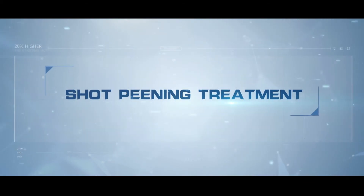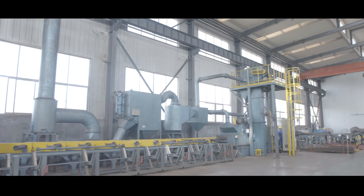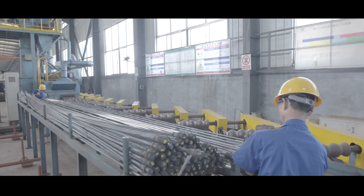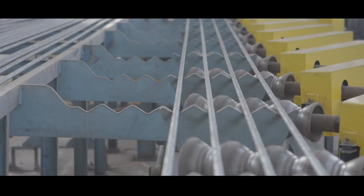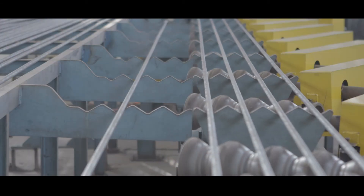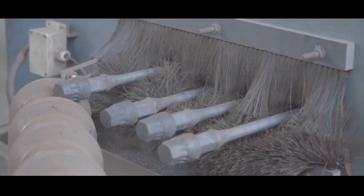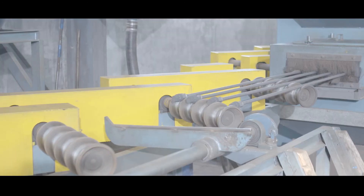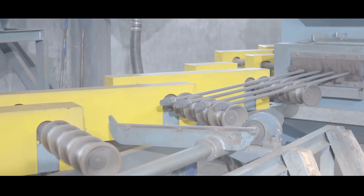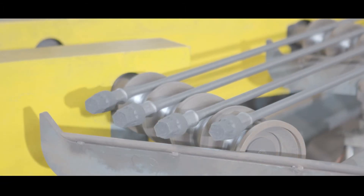Shot peening treatment. Once rods have achieved the optimum surface layer requirements, rods will be sent to be shot peened. This high velocity, medium projectile process ensures all residual surface inconsistencies are removed and any surface stress points are compressed to further strengthen the rod surface from fatigue cracks. Due to EH rods' high surface hardness, controlling a consistent spray velocity pattern is crucial to successfully strengthening the rod.